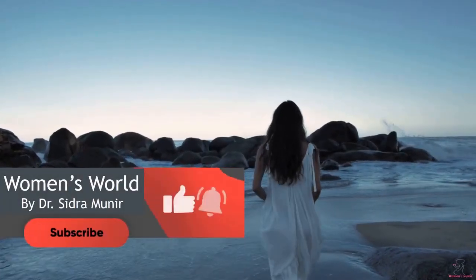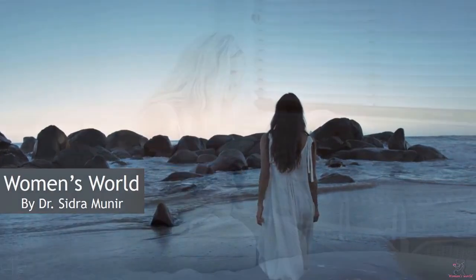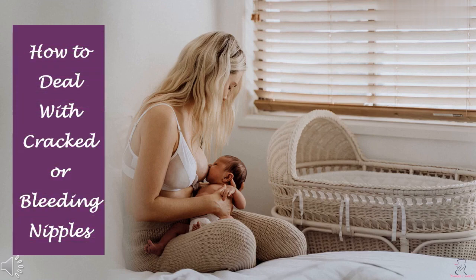Hey there, welcome to my YouTube channel. Subscribe to my channel and also press this bell icon. How to deal with cracked or bleeding nipples.